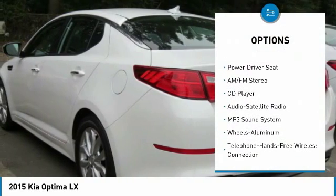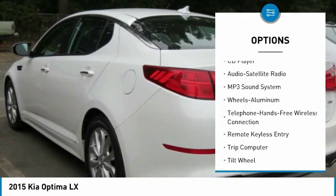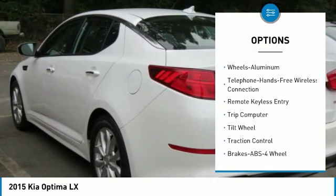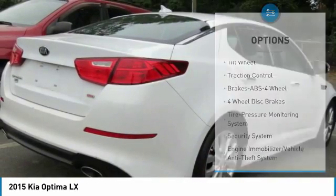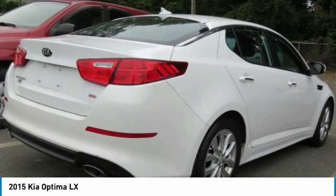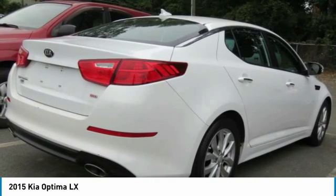Traction control, anti-lock braking system, air conditioning, Bluetooth wireless data link for hands-free phone, power steering, aluminum wheels, cruise control, FWD, rear defrost, AM-FM stereo radio.